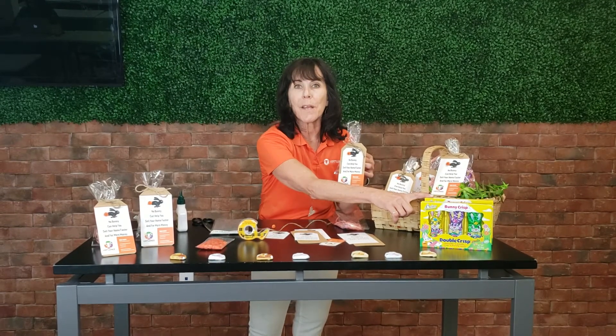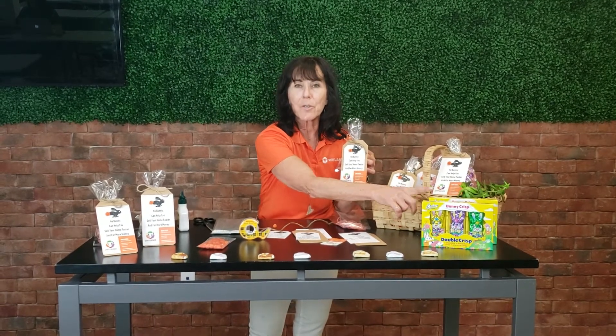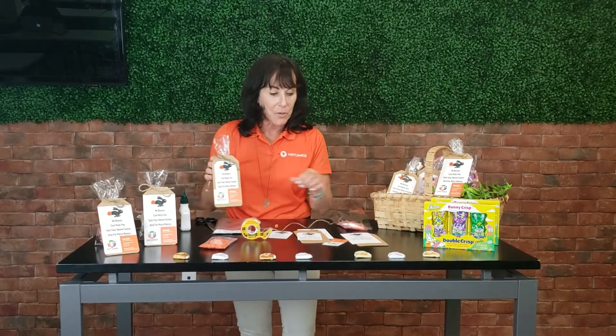Today's little gift is inspired with Easter in mind. It's going to be inexpensive to make. You can pick up these cute little bunnies — this little pack came from the dollar store, three of them for a dollar. And I think Ralph's even has them on sale now too.